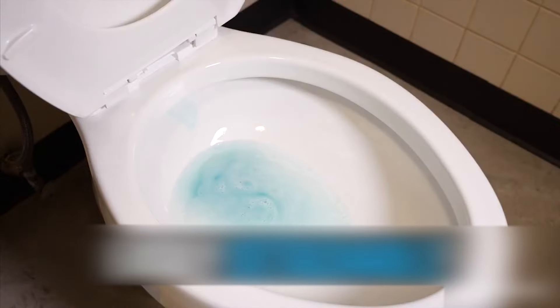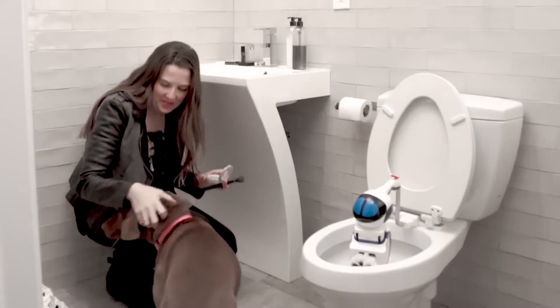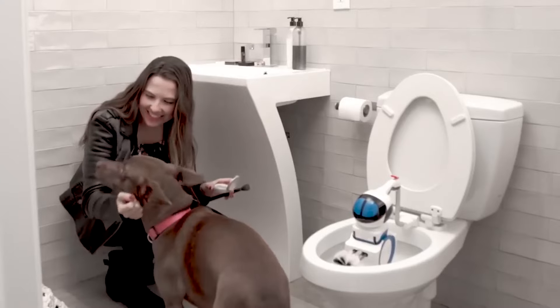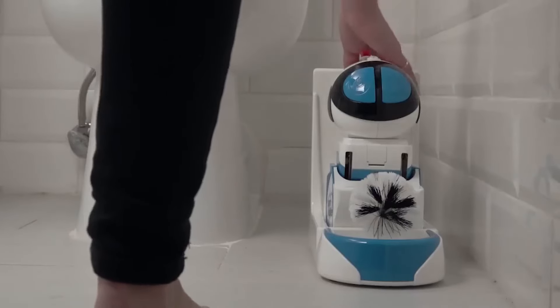It features waterproof internal electrical components and is rechargeable. Do a one-time easy installation and get a free elongated seat. If you have a round seat, visit the listing that supplies the robot.